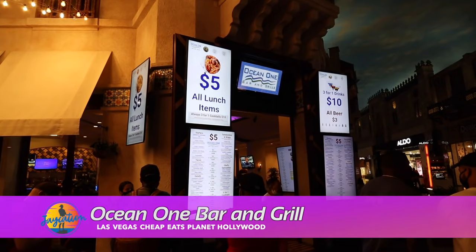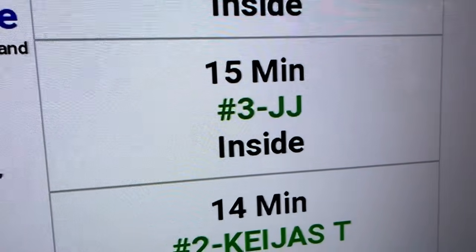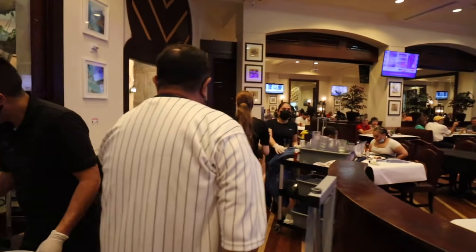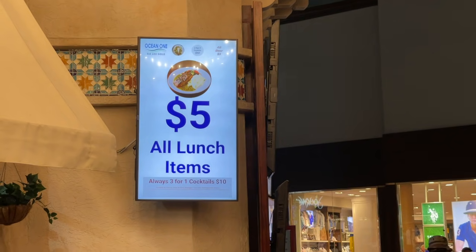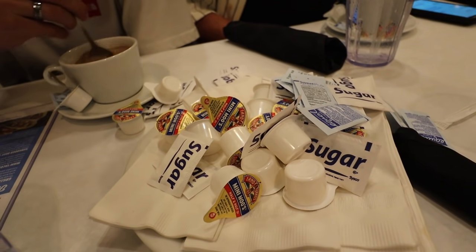Next on the list is Ocean One Bar and Grill. We had to put our name in and they said it's about a 30 to 40 minute wait, but for $5 lunch plates like salmon and other quality food, definitely worth the wait. One of the most popular cheap eats in Planet Hollywood and all of Las Vegas. Here at Ocean One they don't mess around — they're fast. Me and my dad got the Atlantic salmon, we ordered appetizers: the filet mignon quesadilla and the calamari, both $5 each, plus guacamole for $1.99. Jello got the marinated sliced flank steak cooked medium rare.